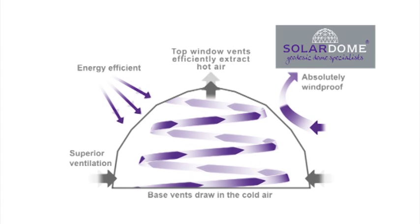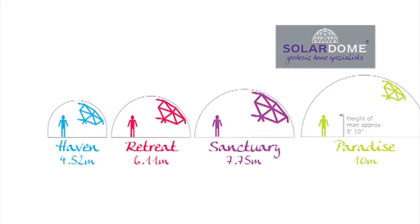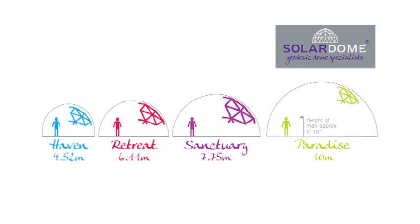Proven superior to traditional glasshouses, our unique Solar Dome geodesic domes are energy efficient, provide excellent ventilation, are absolutely windproof and last decades.